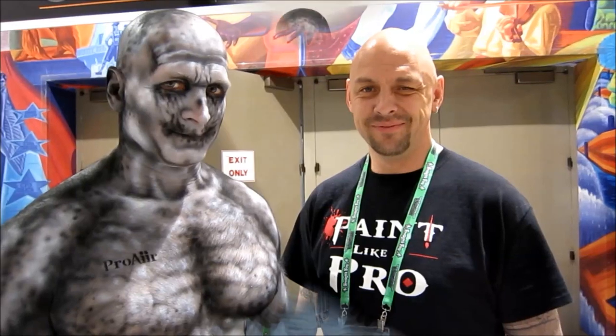So I recommend to everybody to use Proair and that they too can paint like a pro. Thank you.